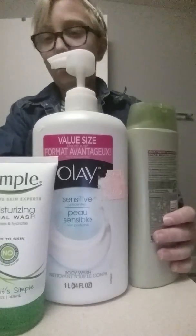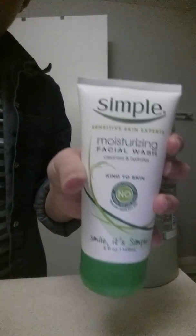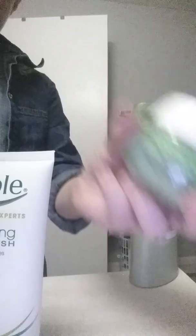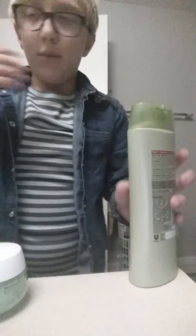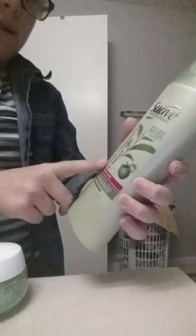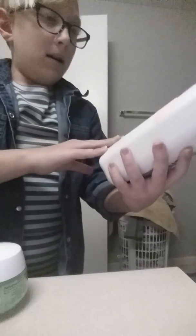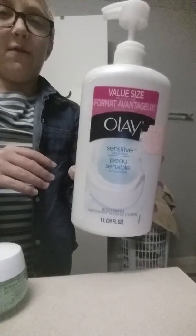For my face, I use Simple Moisturizing Facial Wash and Garnier Moisture Rescue Moisturizer. For my hair, I use Suave in Black Raspberry and White Tea. And on my body, I use Olay Sensitive Body Wash. I'm going to have a shower right quick and then talk to you guys after I get out.